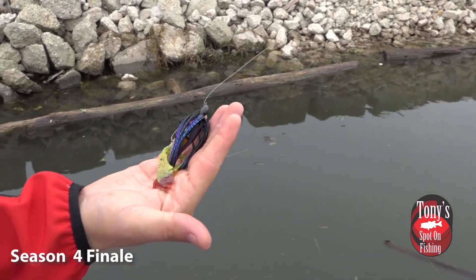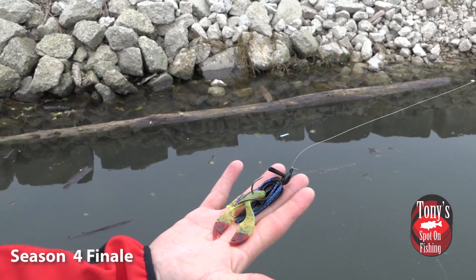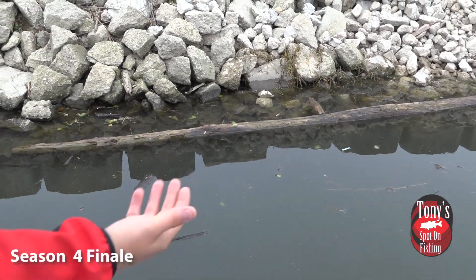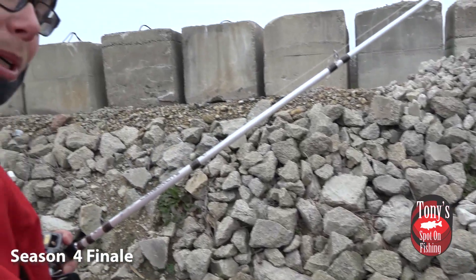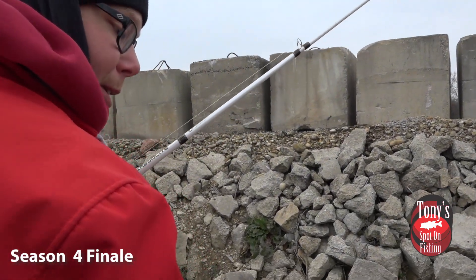I've got the black and blue and purple jig with a chartreuse Net Bait and a little bit of red Spike-It on the claws. And that fish just sucked it in — no real big hit, just kind of like 'hey, I'm here.' So when I picked it back up, that's when I felt them.